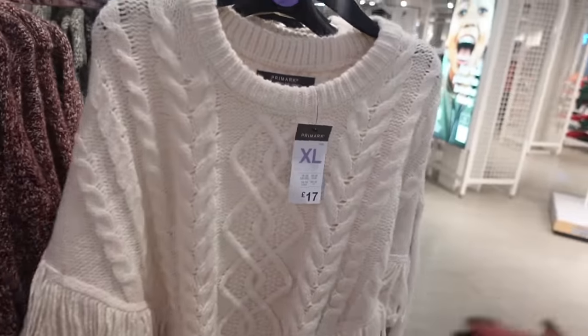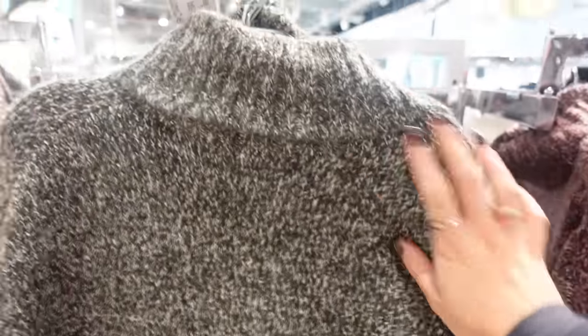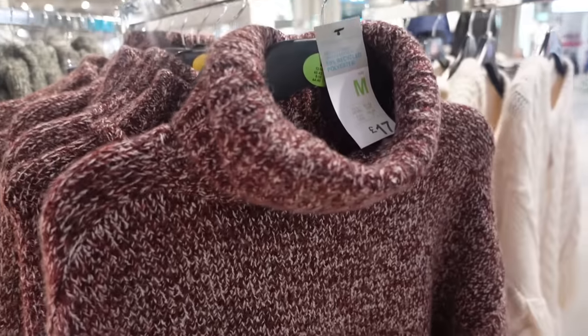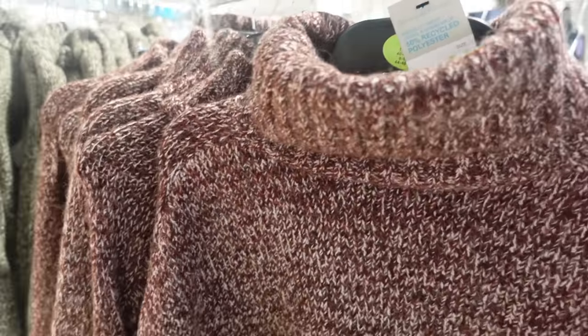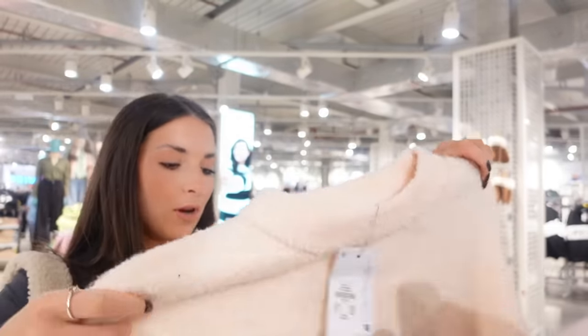It's got a cape on it and the cream color — I love everything about it. Then this is the khaki jumper we saw earlier — £17. I wish it wasn't a high neck; I personally don't love that shape. But they've got khaki and then they've also got a wine — a merlot, burgundy, maroon — really cool.